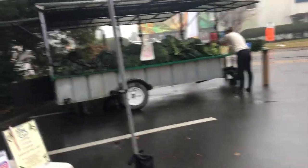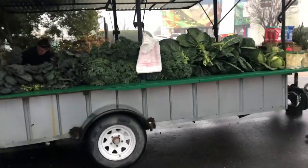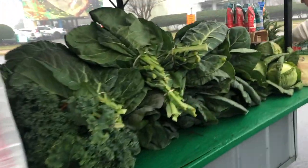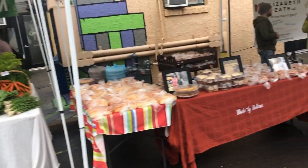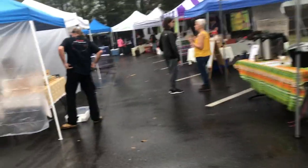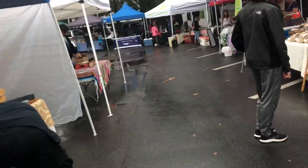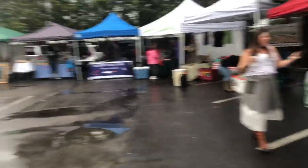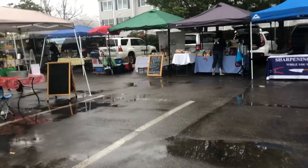We got about 10 minutes before we open. More greens — the holy roller lady is here, I'm glad to see her. We got over 20 vendors today. I was expecting it with the conditions to be somewhat slow, but it turned out to be much better. The whole place is almost full like it is in the summertime.